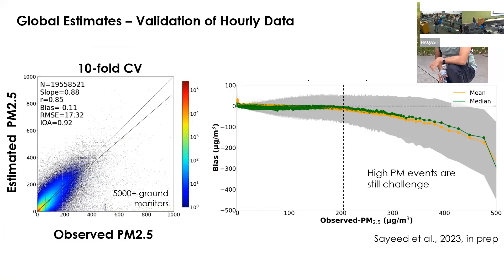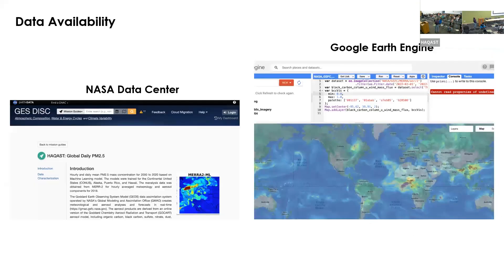This is our global result, which we are still preparing to publish. Overall, we compared against 5,000-plus ground monitors and were able to get results at hourly scale — which improves significantly at daily or monthly scale. There are still problems: up to around 200 micrograms per cubic meter we're doing well, but for high PM2.5 events we are significantly underestimating, which is a data distribution problem common to machine learning and statistical methods. We are producing this data from the 2000s to current time, and it should be available soon at NASA data centers and in Google Earth Engine through a partnership with Google.